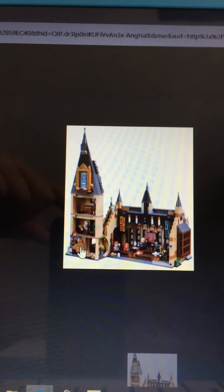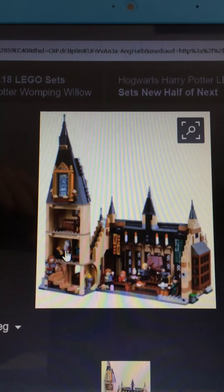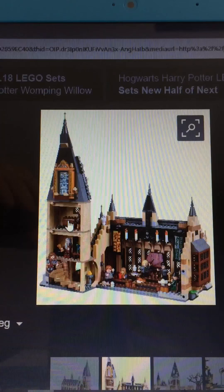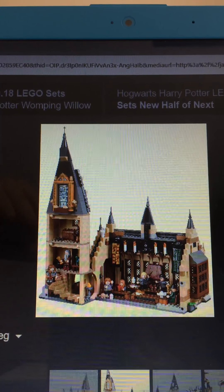Here's what the inside looks like and all the rooms. We've got the spiral staircase, the potions classroom, the sorting hat up here, the mirror, and the room where they eat.